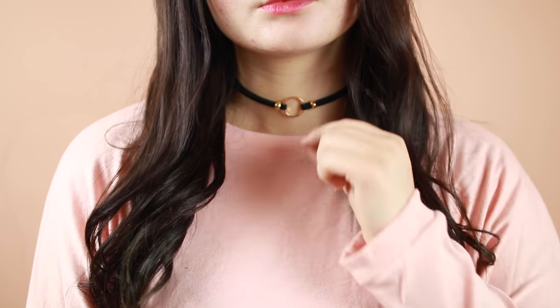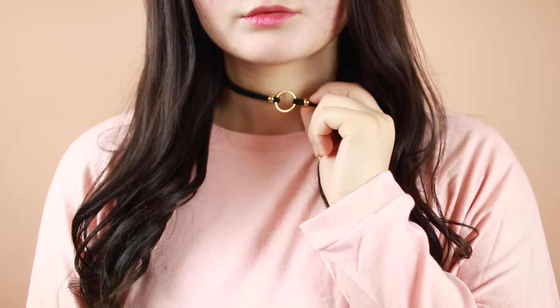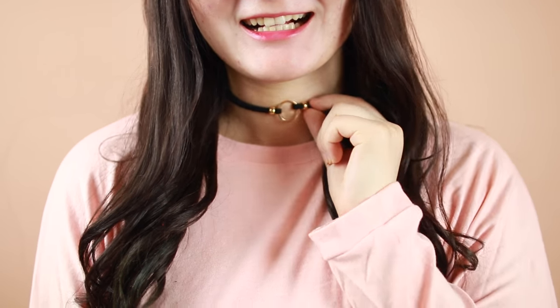Starting off with accessories — the first thing I got is a choker. I don't have any chokers in my accessory collection and I've been seeing them everywhere, so I decided to pick one up. This one is a very simple black suede cord with a gold hoop on it. They have a gold and silver option; I went with gold. The quality is very sturdy, and I really don't think you need to spend that much money on accessories.